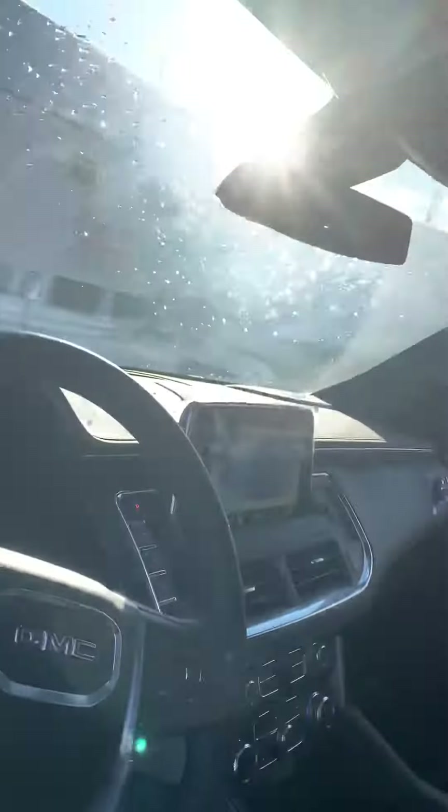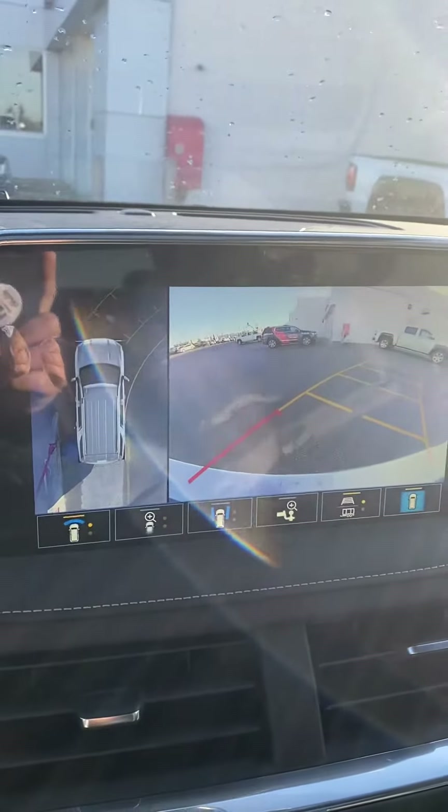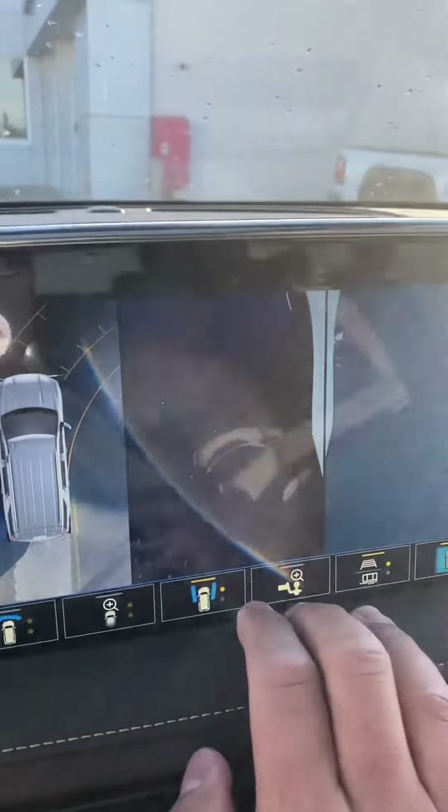For the first time ever, the Yukon comes with a panoramic sunroof. I have the camera system open right now so you can see we've got a 360 HD camera set up on this one. And when the nice wheels are on there, there's no excuse for scratching them with that view.